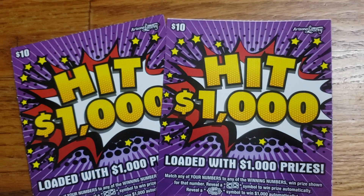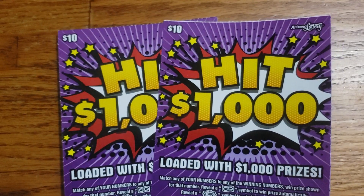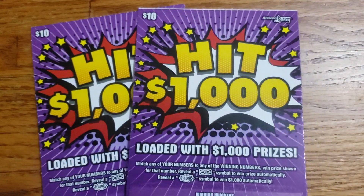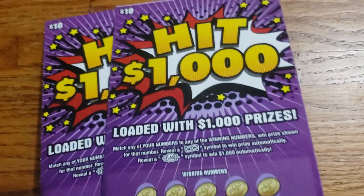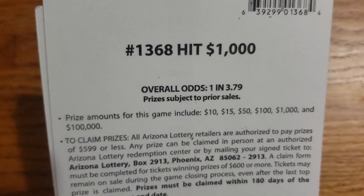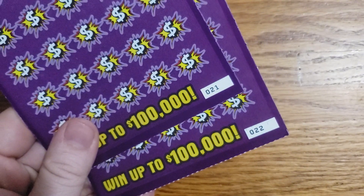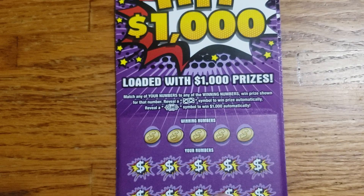How's it going guys? We're back again with a quick video here. We've got two tickets — they are going to be the two $10 Hit $1,000 from the Arizona Lottery. Supposedly it's loaded with $1,000 prizes, that's what we're going to try to get today. Overall odds are 1 in 3.79 and prizes range from $10 up to the $100,000 top prize. We have tickets 21 and 22, and we're going to get started with ticket 21.